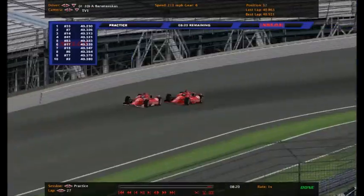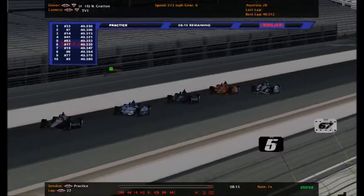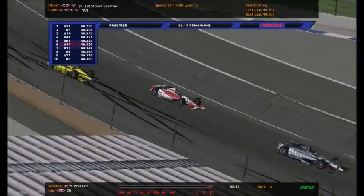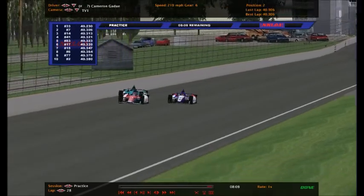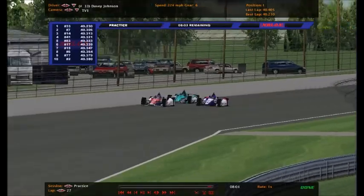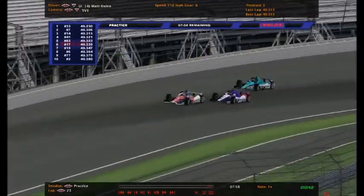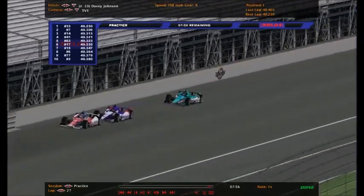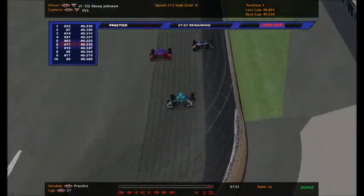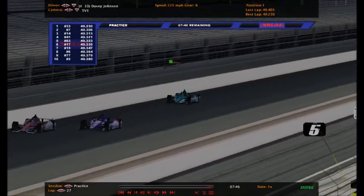The number 7 of Cameron Gaju has just moved his way up to second while Matt Dalio has moved up to third. These are the three fastest cars in practice so far: Davey Johnson, Cameron Gaju, and Matt Dalio. But it's still the number 33 who's fastest - Davey Johnson is looking to win both practice sessions, meaning that number 33 is extra solid here for the Indianapolis 250.